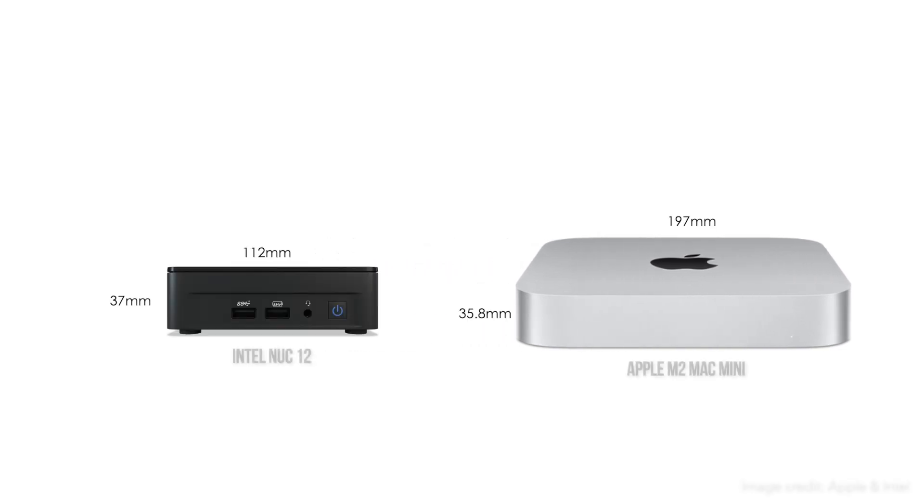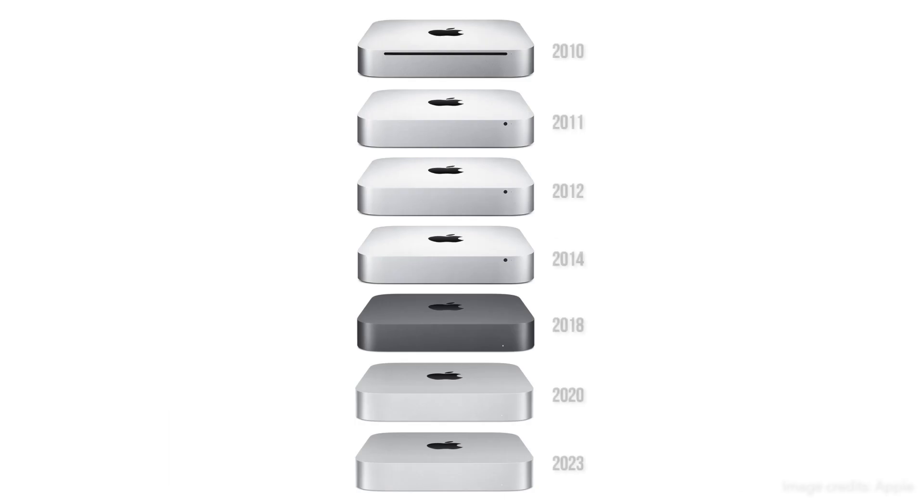It may have been considered small in 2010, but by Mini PC standards of 2023, the Mac Mini isn't all that mini at all. The design has now been largely unchanged for the last 12 years, since the 2011 model, which itself was nearly identical to the 2010 model apart from the removal of the optical drive.